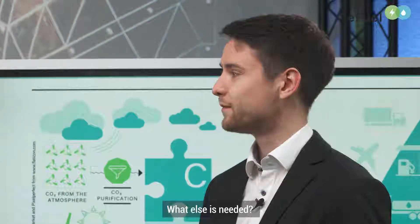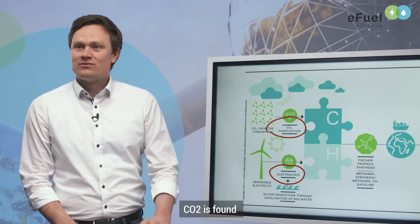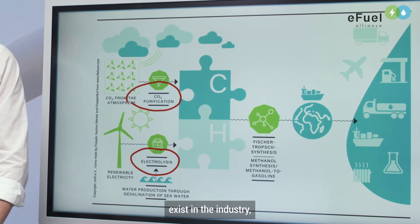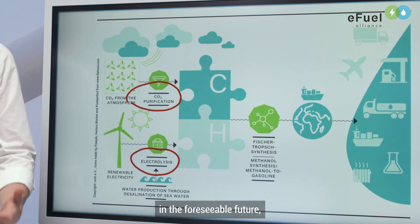In a second step we need to get CO2. CO2 is available for example in the ambient air, where we can capture it directly. More concentrated point sources are available in industry, and in future we will have a lot of unavoidable CO2 sources in industries like steel, cement, or glass factories.